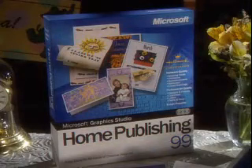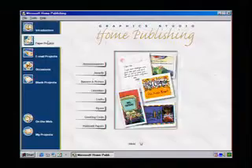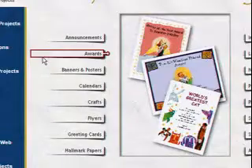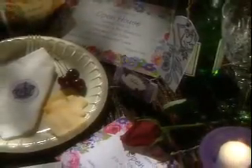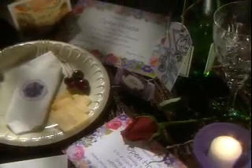Oh, Home Publishing 99. Yeah, it's got all the publishing tools we need for all our home projects. Such as? Well, for the party on the 11th, I've created everything: high-quality place cards, invitations with matching envelopes, napkin ring holders, and thank you cards.